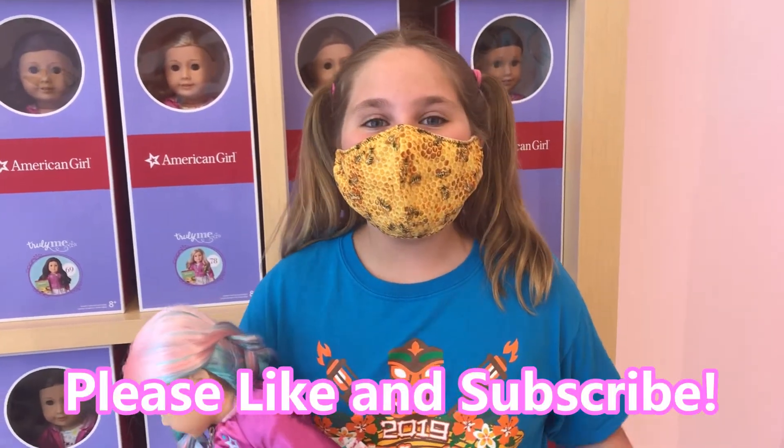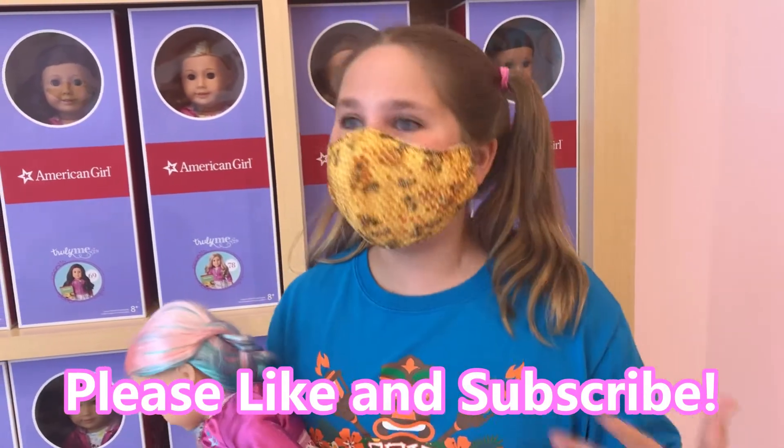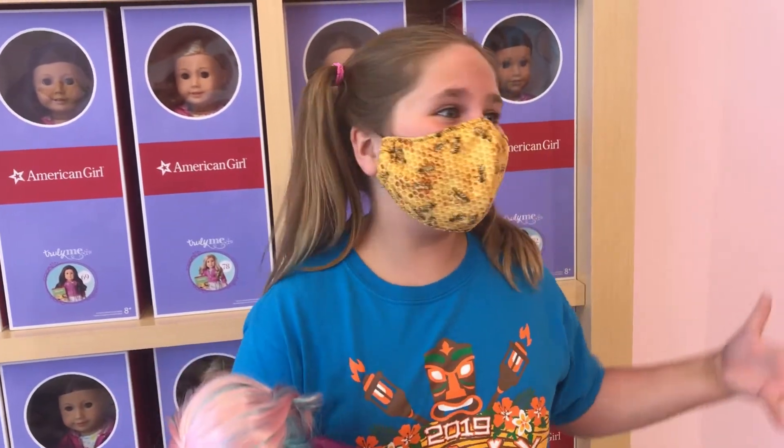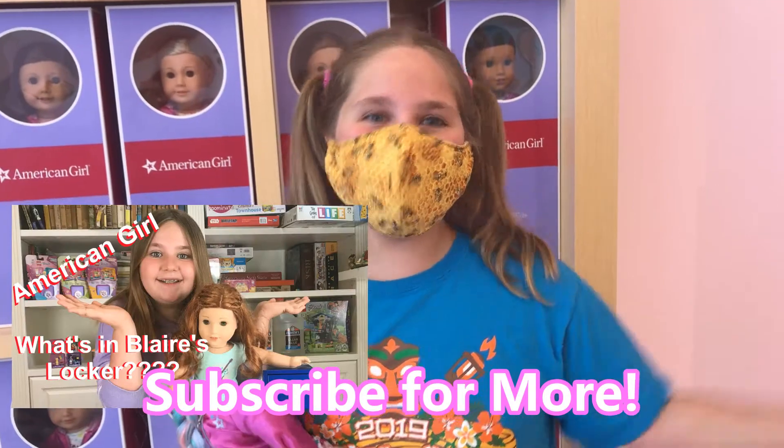I hope you guys really enjoyed that video! Don't forget to like and subscribe. I really really loved coming back to the American Girl store and it felt so great to finally be back here. Don't forget to check out my other videos, and I hope to see you very very soon. Bye!